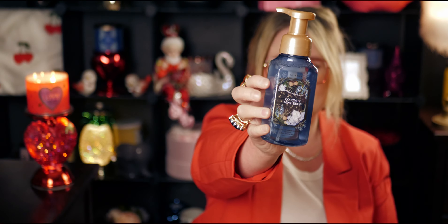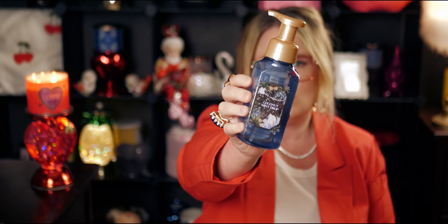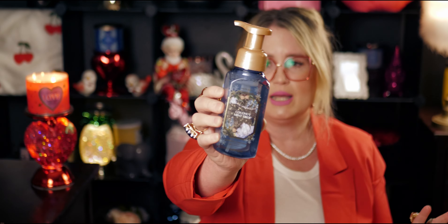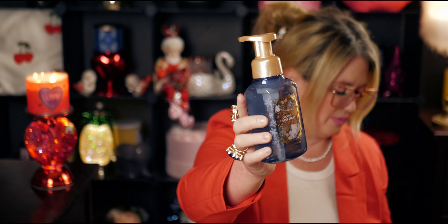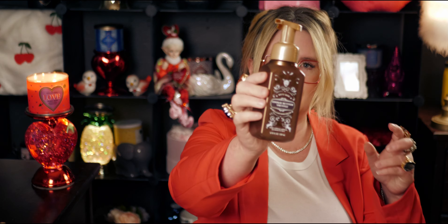And here's a wild card - Coconut Mint Drop. I'm actually using one of these on my bathroom sink right now. White coconut and iced peppermint - I love anything with peppermint, that peppermint scent is so clean. And then Winter Musk, originally $7.95, and another Cookie Butter Truffle.